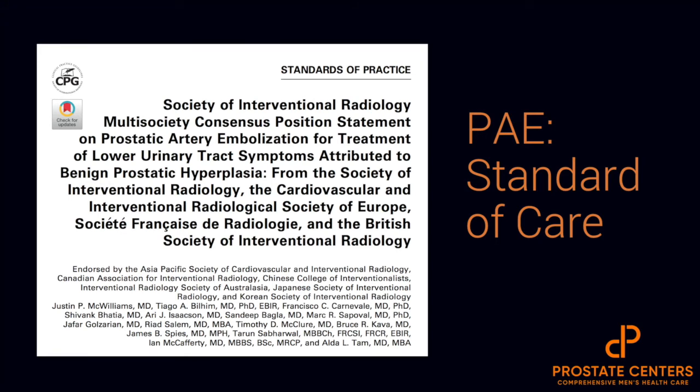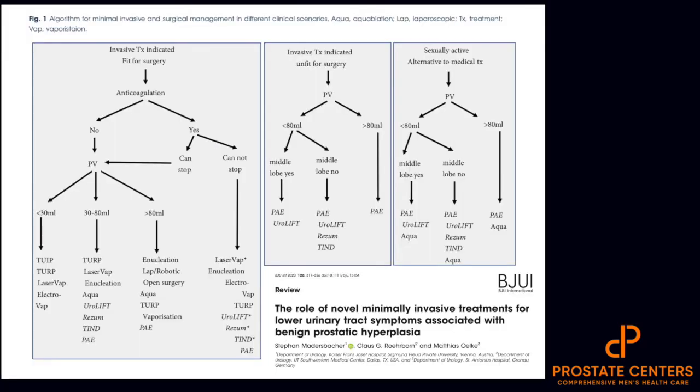All this literature led to a number of societies around the world publishing a standard of practice on PAE and BPH and where this interventional treatment may fit in. The level of evidence and critical methodology used to analyze this data was important. More recently, data has been starting to be accepted in the urologic literature. A study published by Klaus Rohrbart and colleagues suggested their own algorithm of minimally invasive treatments for BPH, breaking down patients in terms of risk — such as anticoagulation or prostatic volume — and whether or not they have a median lobe, or if they're looking for treatments to preserve sexual or ejaculatory function. PAE is included in many of these algorithm choices because it has been demonstrated in these different cohorts to be proven effective.